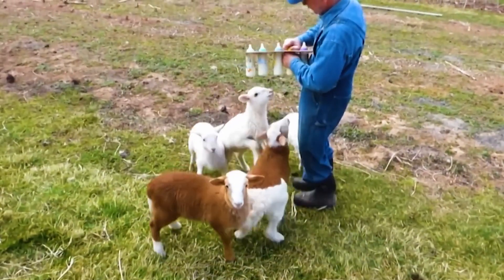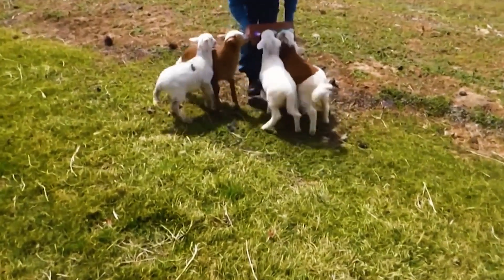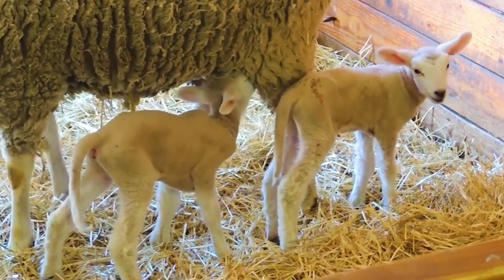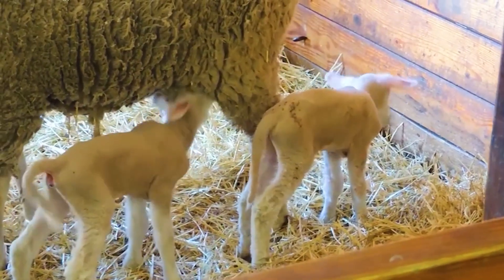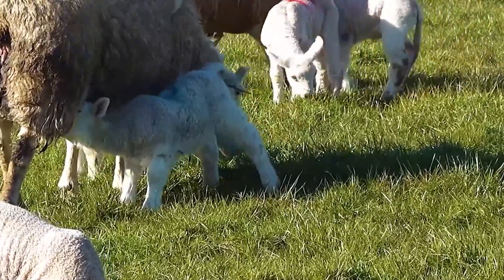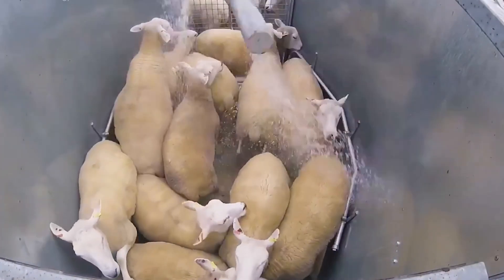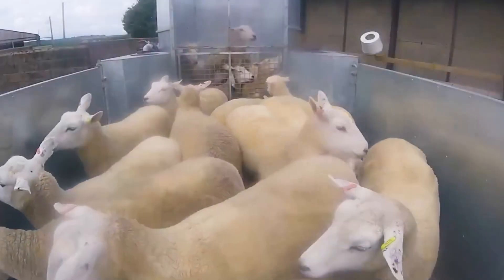In the first few weeks, lambs require special care to support growth. Alongside their mother's milk, they begin consuming fresh grass and supplemental feed at around two to three weeks of age to aid digestive system development. By eight to twelve weeks, they are fully weaned and transition to a natural diet. Farmers implement disease prevention measures like vaccinations, deworming, and identification marking for efficient flock management. Post-weaning, lambs graze on nutrient-rich pastures, supplemented with minerals and vitamins to support bone development and immune function.